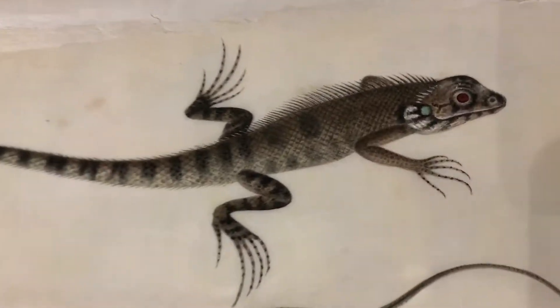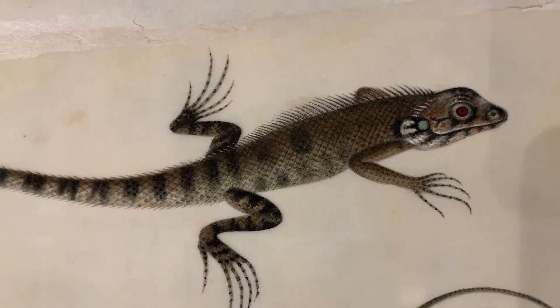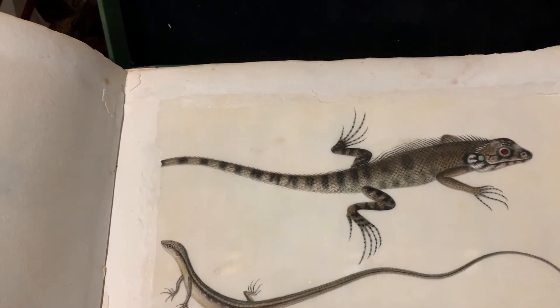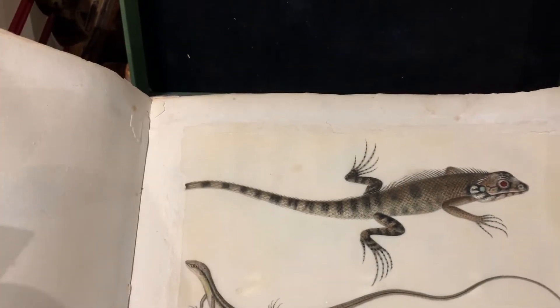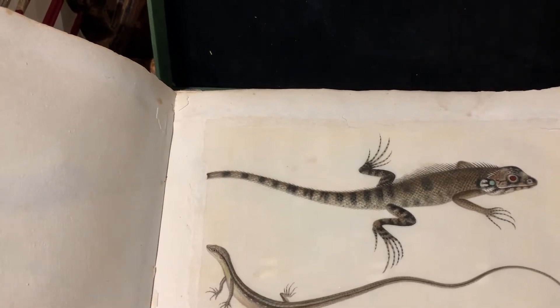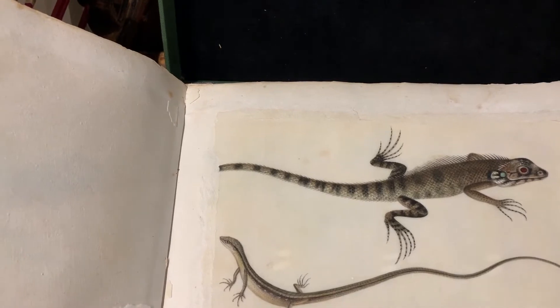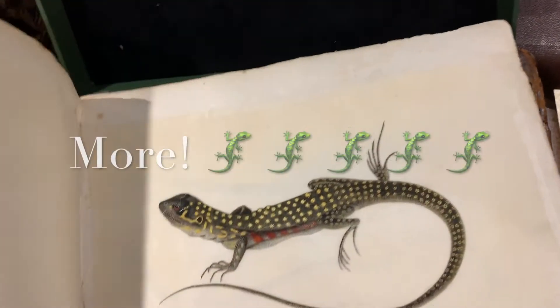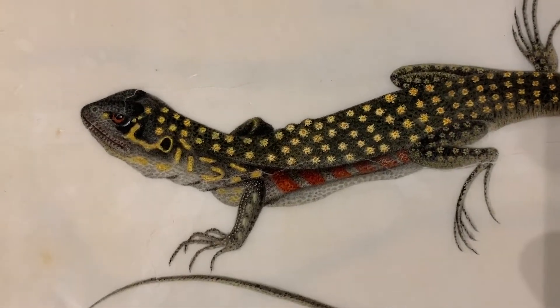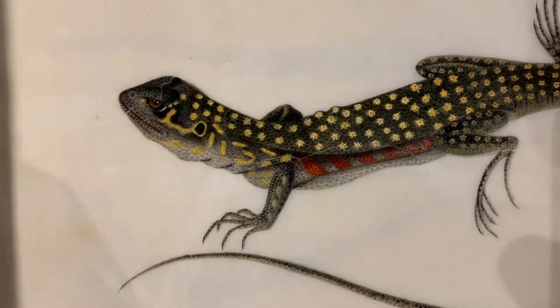Oh my god. Look at the detail in those creatures. That is so fascinating. I've never seen a Chinese manuscript with lizards like this before. We'll open another page here — the pages are quite delicate, have to be a little careful. So magnificent. I mean, they're so realistic. They look like they're drawn from life. They probably are.